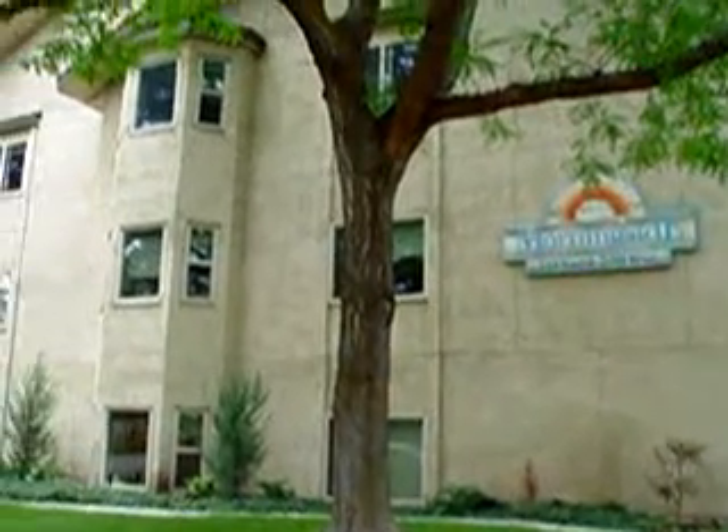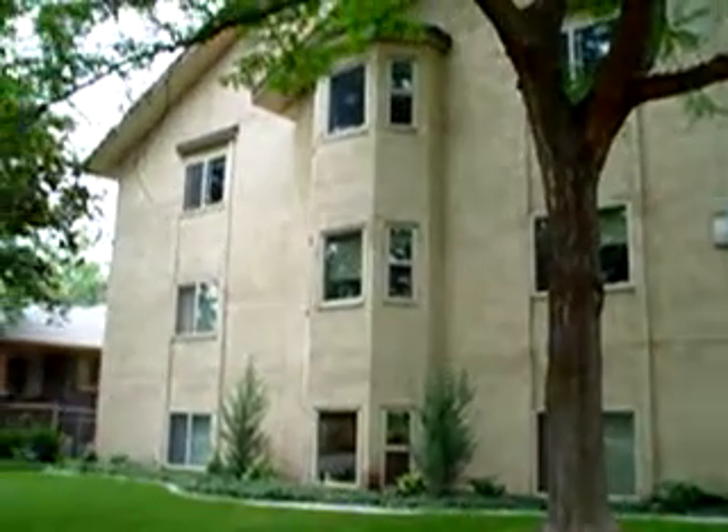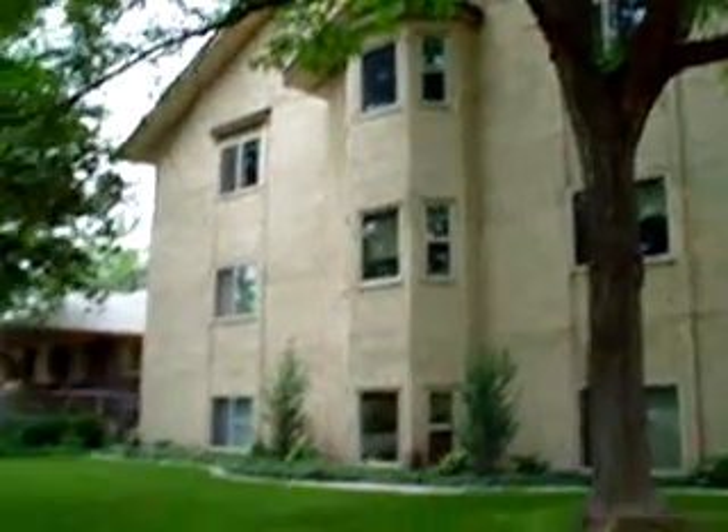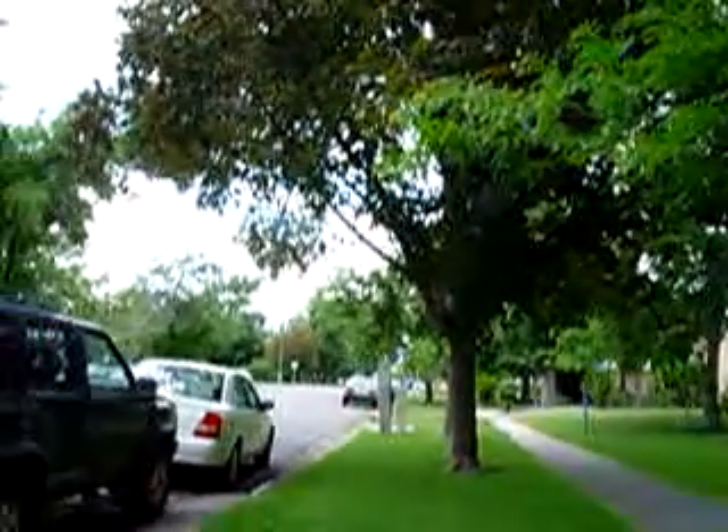This video is for the Morningside condominiums, for unit number 206. Morningside is located right on 300 West and 361 North, and this is just kind of a pan around of the local neighborhood here.